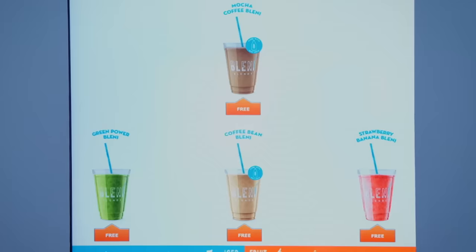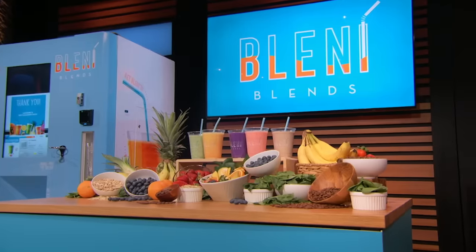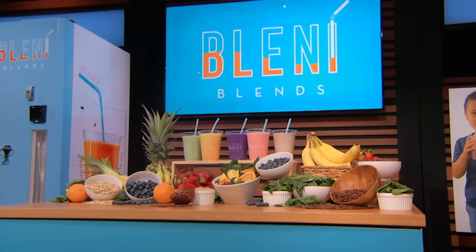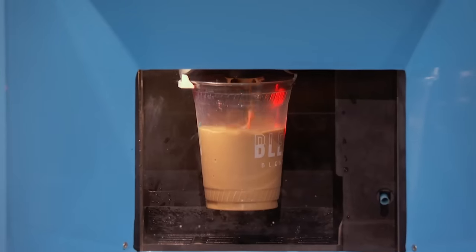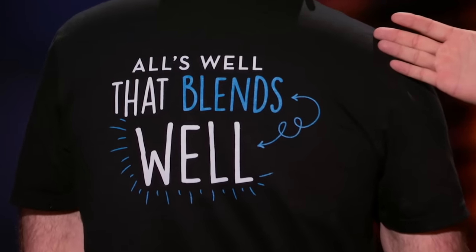And what about lactose and gluten? No way, Stu. Choose one of our 16-ounce blends, tap your card, that's it. It's like picking fruit from a tree and putting it in a blender yourself. It also makes delicious clean-label iced coffee. It's like having an automated smoothie shop in just 12 square feet. So Sharks, who's ready to come on a smooth ride with us? Because all's well that blends well.